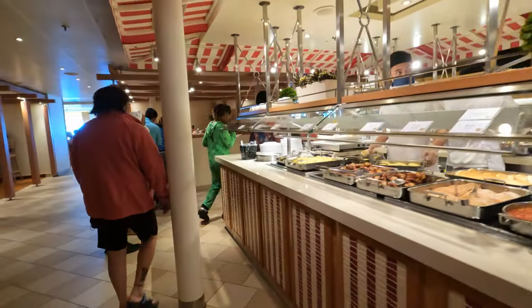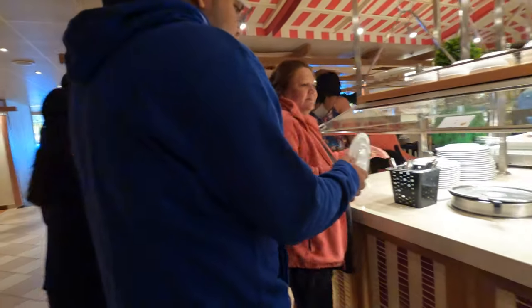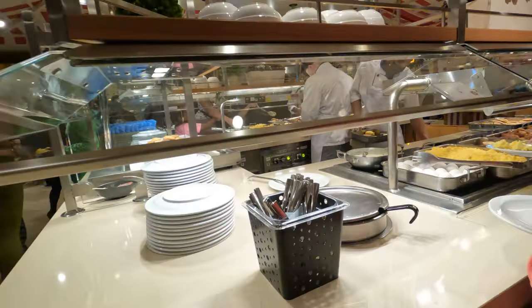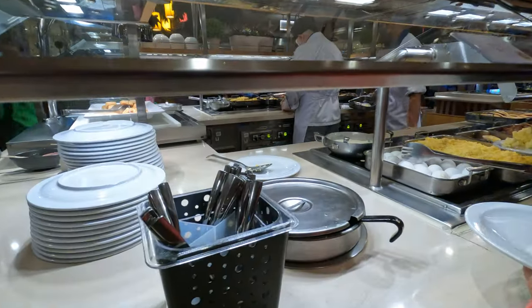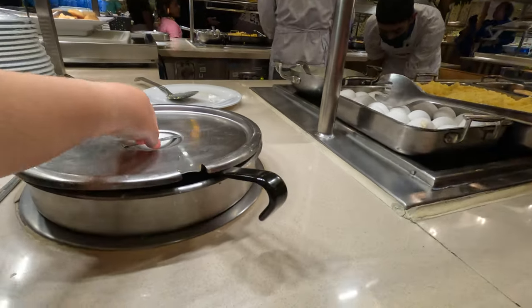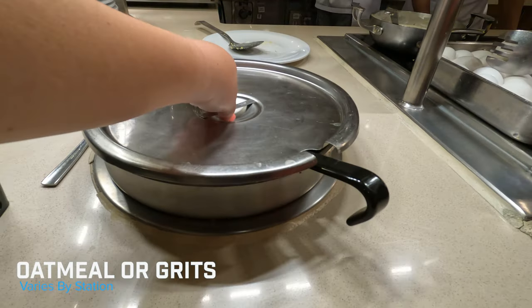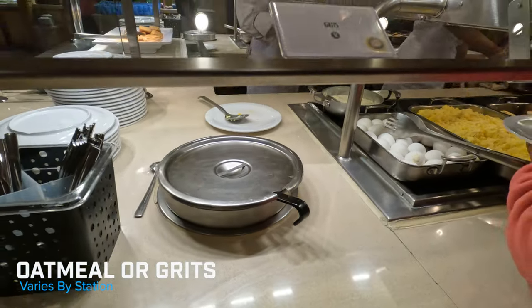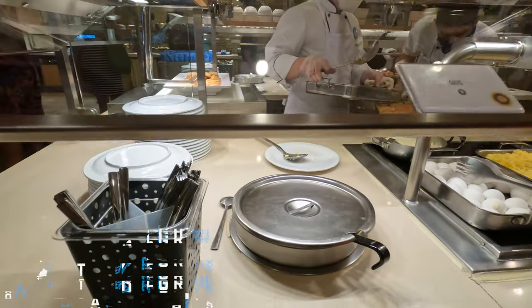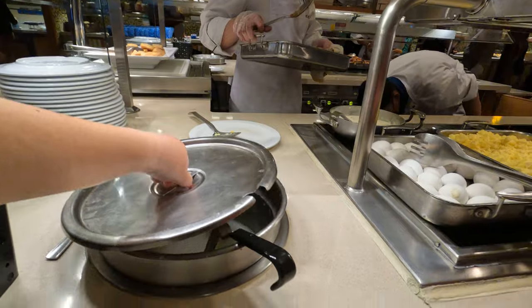The stations in the main hub are all going to be the same. They mirror each of the items so that you're not all crowded at one station. In this vat, this is actually going to be grits, not oatmeal — this is grits.